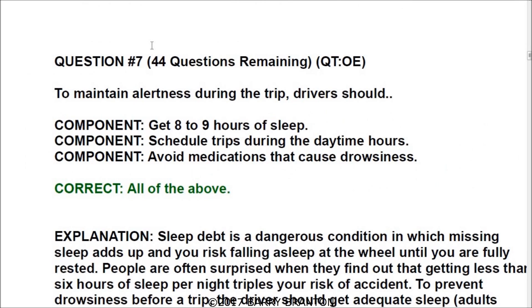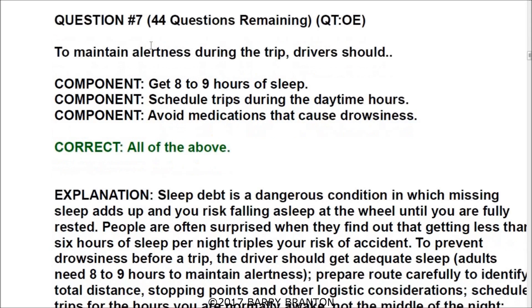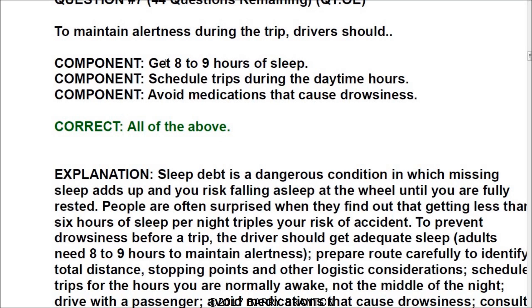Question number seven: to maintain alertness during the trip, drivers should — and all the answers are correct. The first is get eight to nine hours of sleep. Schedule trips during the daytime hours. And avoid medications that cause drowsiness.